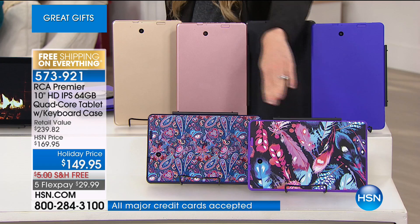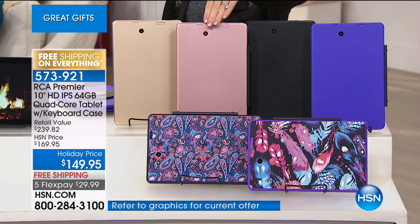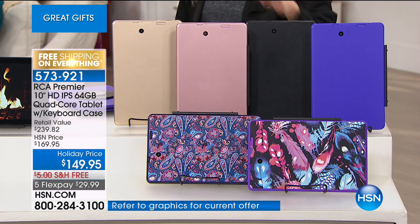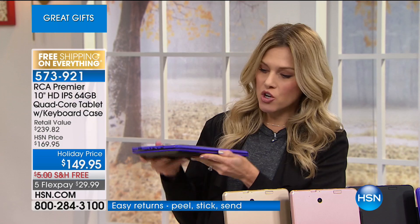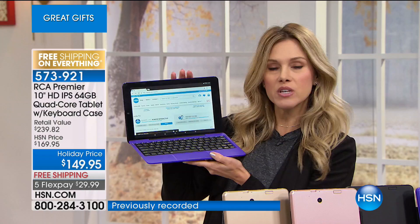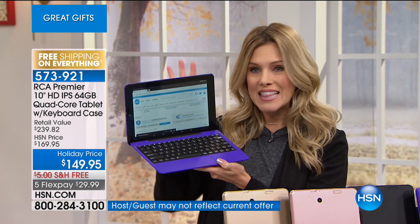We have paisley and feather prints in the front. Then we have purple, all black, rose gold — one of my favorites and very popular this season — and gold. These have an eight-hour battery life. The keyboard also protects it — you don't need anything else. You're getting your folio, tablet, and case all in one. You can do your tablet or use the keyboard. If you're used to a desktop and want both laptop and tablet functionality on the go, this is the way to do it.